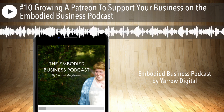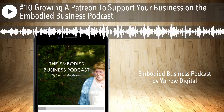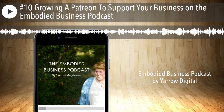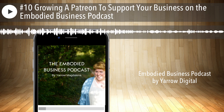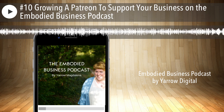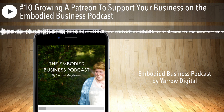Hey everyone, my name is Yaro and you're listening to the DIY Small Business Podcast. Welcome back or welcome for the first time. I'm really excited to have you and I'm going to be talking about building a Patreon to support your business today. I have a long list of notes here in front of me so it's going to be a really rich episode.